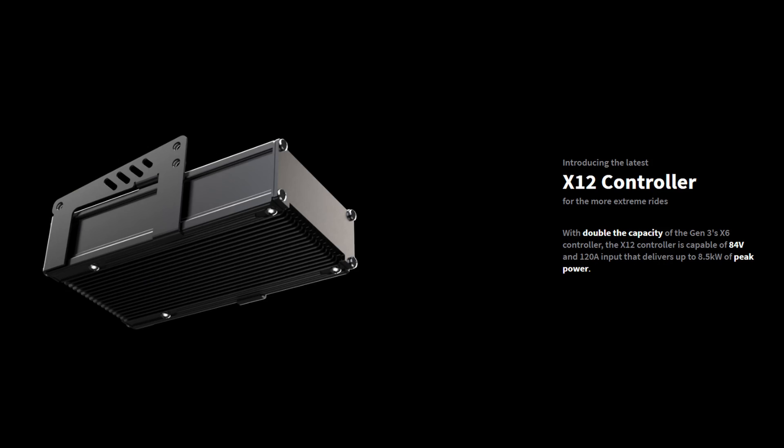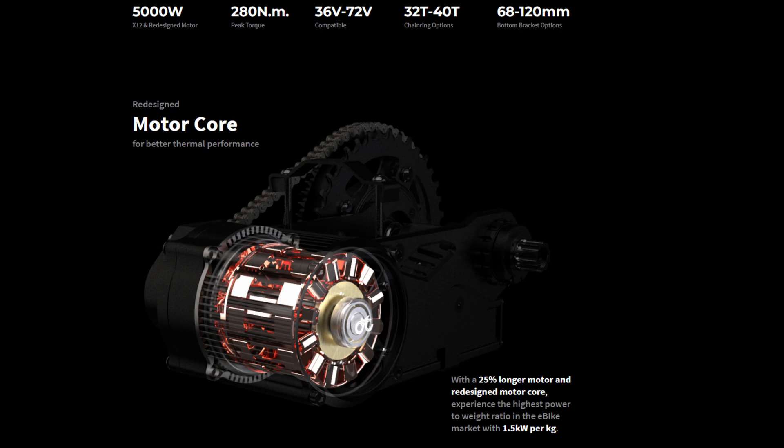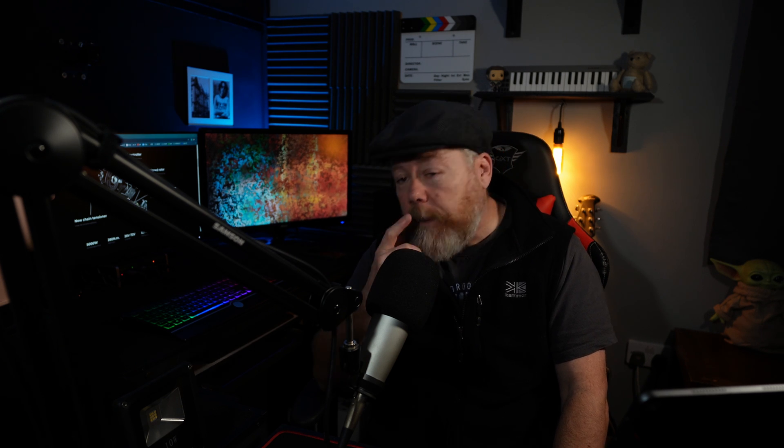So they've put a new X12 controller in, and I think if I'm reading this right, it's got a peak power of 8.5 kilowatts. They're quite small motors - though they have said the motor is 25% longer, which means there's a little bit more surface area.